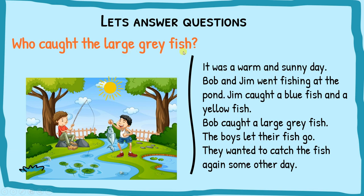Next question: who caught the large gray fish? In comprehension, you need to pick out clues from the question and go back to the passage to find them. The clue is 'large gray fish.' Reading ahead — Bob caught a large gray fish. So the answer is: Bob caught the large gray fish.